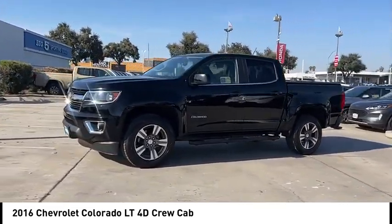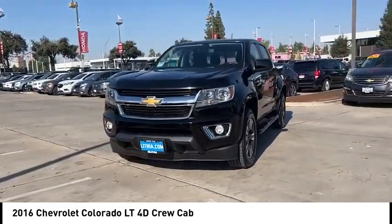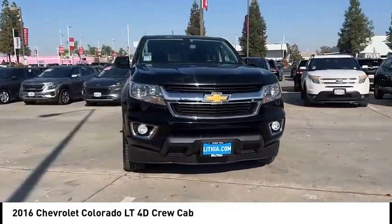Rear step bumper, four-wheel disc brakes, front wheel independent suspension, speed control, Sirius satellite radio.